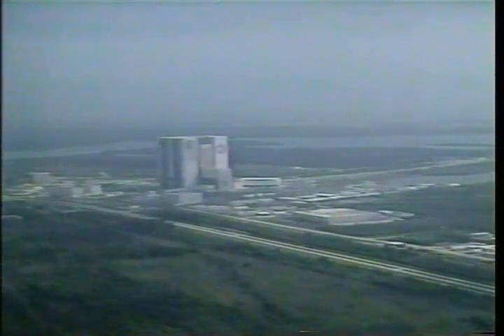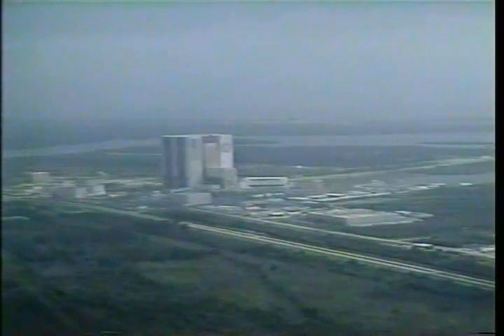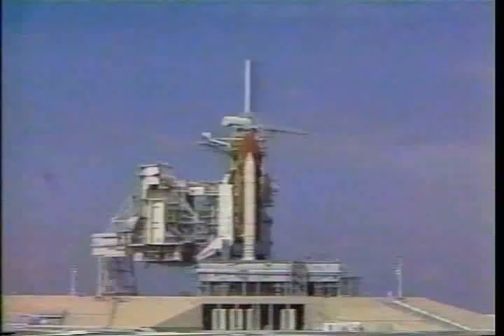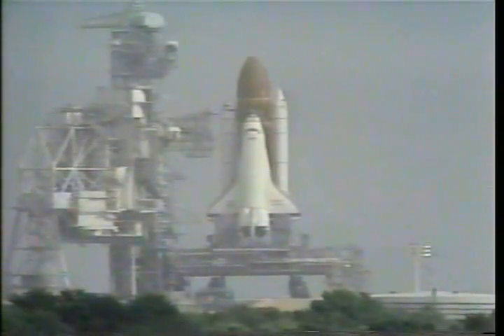T-minus 45 seconds. Sound suppression water system armed. That will release water at T-minus 16 seconds at the rate of 900,000 gallons a minute. T-minus 31 seconds. We have the handoff to Atlantis' onboard computers. Atlantis now controlling.